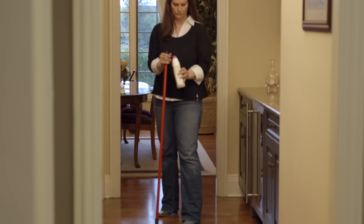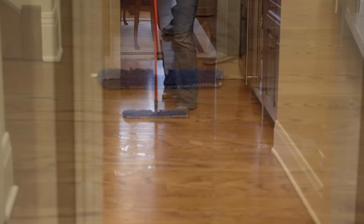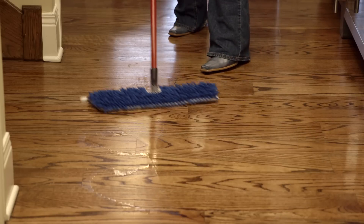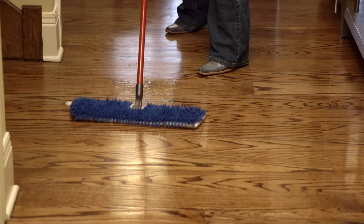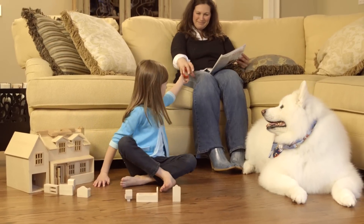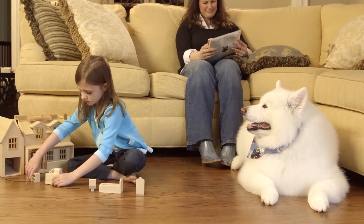After cleaning hardwood floors with Wyman Hardwood Floor Cleaner, apply High Traffic Hardwood Polish and Restorer onto affected areas using a zig-zag motion. Spread evenly with a clean microfiber mop and watch scratches and scuff marks disappear. You can feel safe knowing all Wyman Floor Care products are safe to use around the things you care about most.